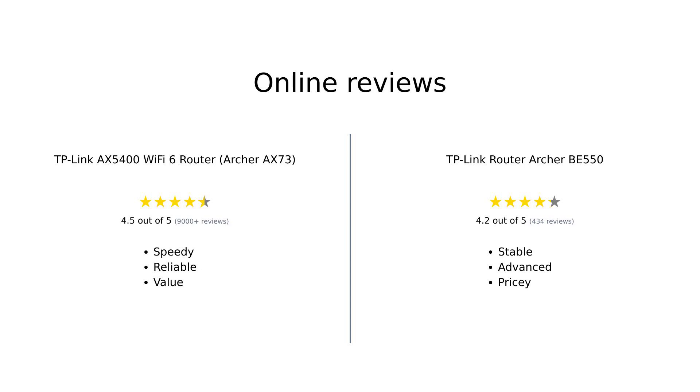Overall, reviewers are impressed with both routers. The AX73 is praised for its speed, easy setup, and extended range, making it a reliable choice for most households. The BE550 is commended for its stability, advanced features, and future-proof performance, though its high price is a common concern.